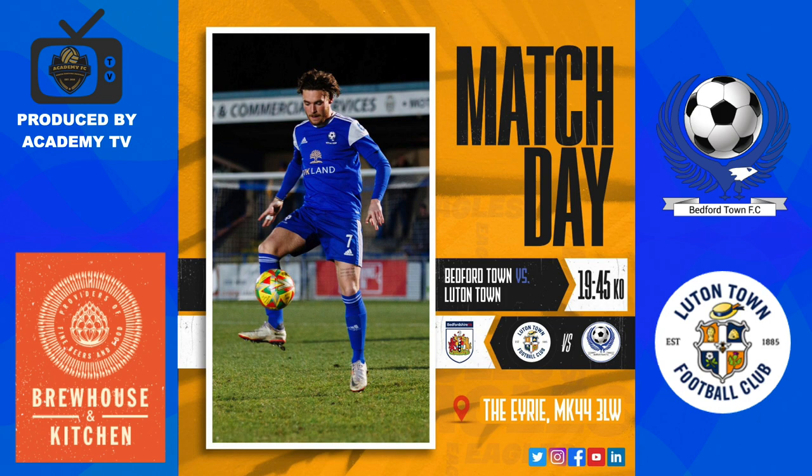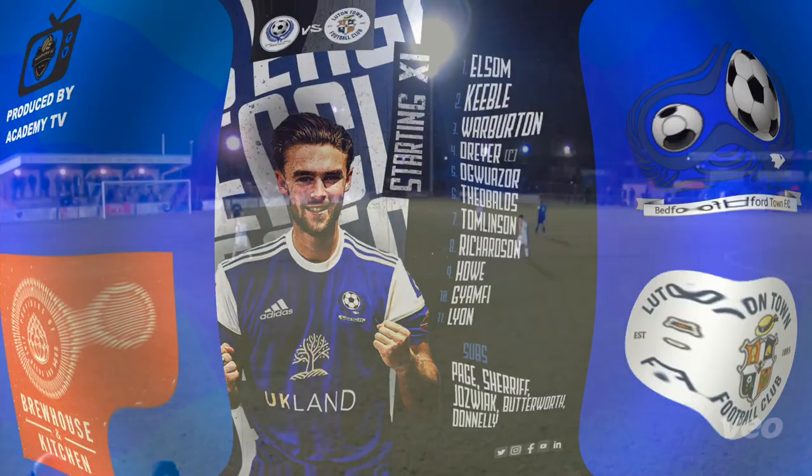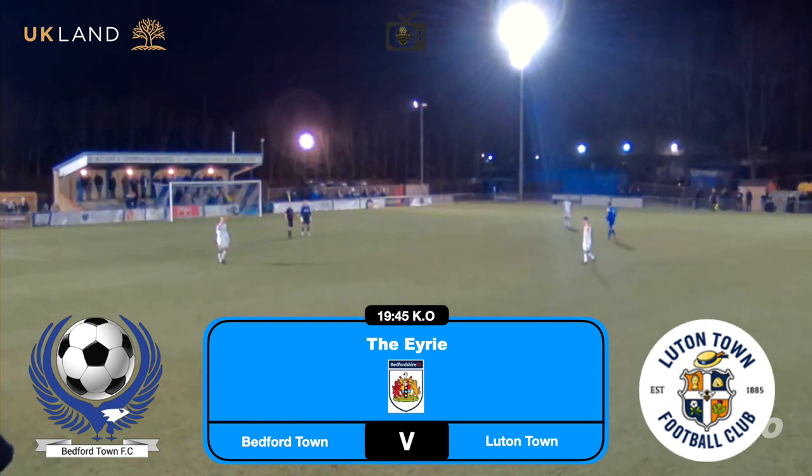Welcome back to Academy TV. It's Luton Town vs Bedford Town in the Bedfordshire Senior Cup. There's the line-up, we're at the Eyrie. And how many first team players are in this Luton Town? Probably not many.